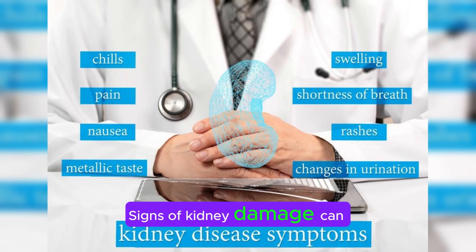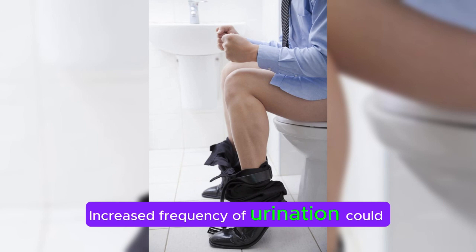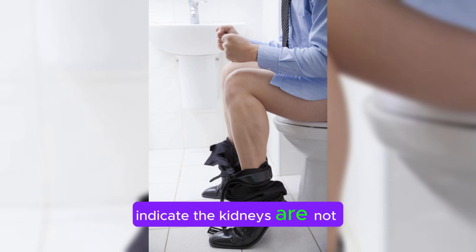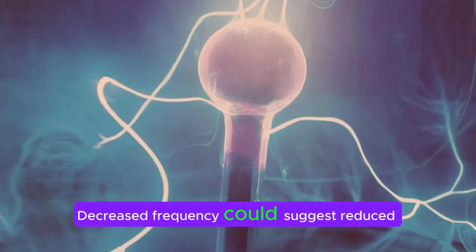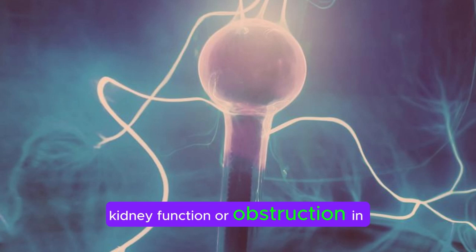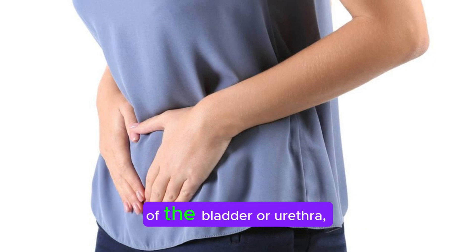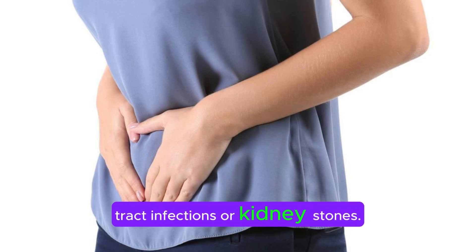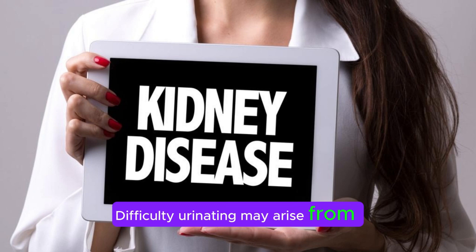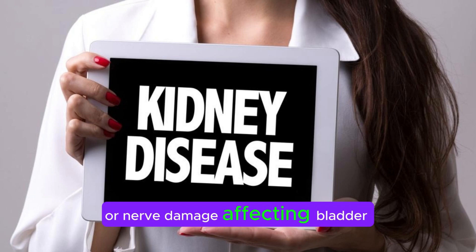Signs of kidney damage can vary depending on the severity and underlying cause. Increased frequency of urination could indicate the kidneys are not effectively concentrating urine, possibly due to impaired filtration. Decreased frequency could suggest reduced kidney function or obstruction in the urinary tract. Urgency may result from irritation of the bladder or urethra, common in conditions like urinary tract infections or kidney stones. Difficulty urinating may arise from urinary tract obstructions, enlarged prostate, or nerve damage affecting bladder control.